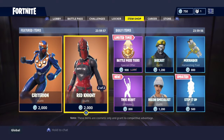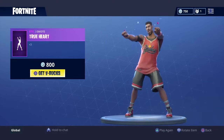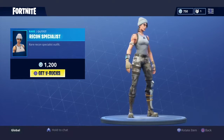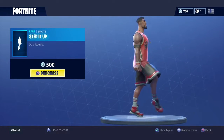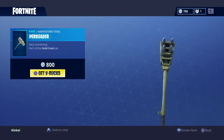As we can see, we got the new True Heart emote — that's pretty cool. Then we got the Recon Specialist, and then we got the Step It Up emote. It's been updated, but it's still an ugly emote.